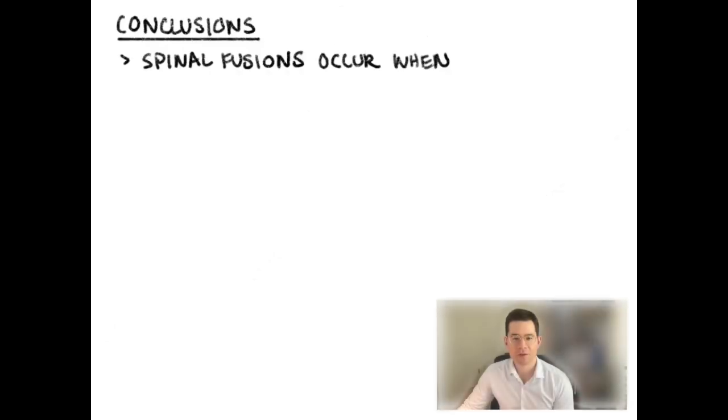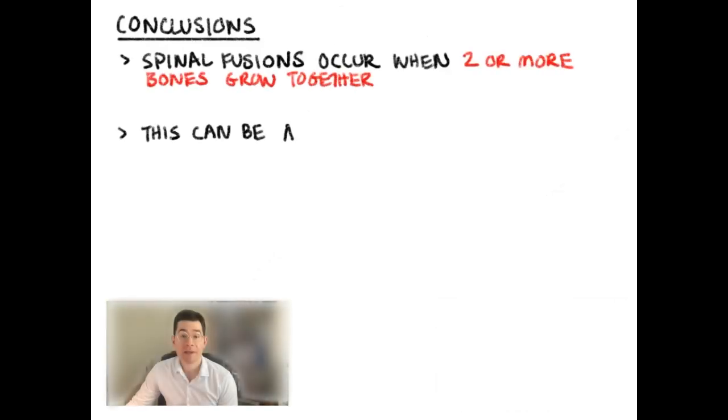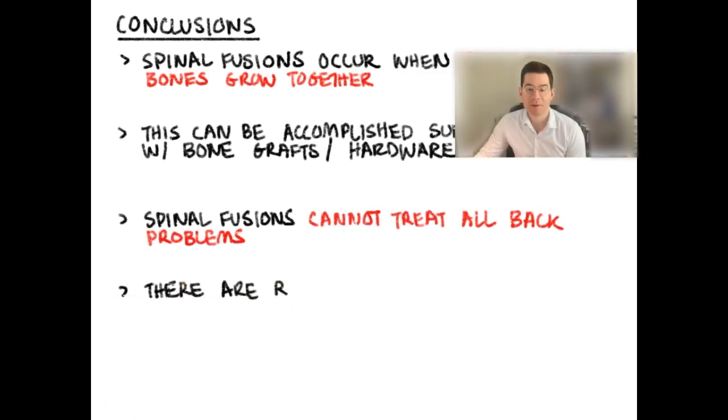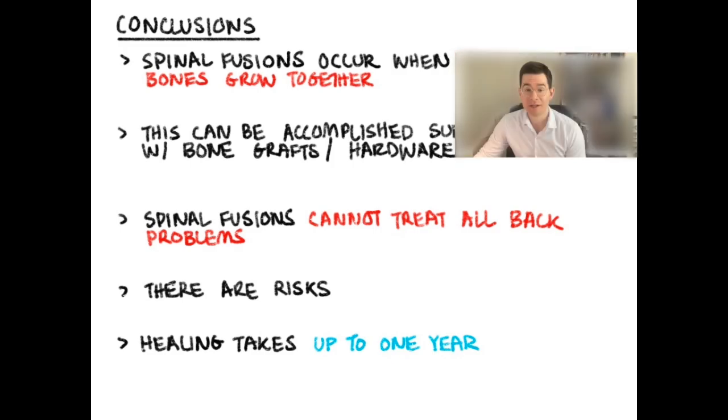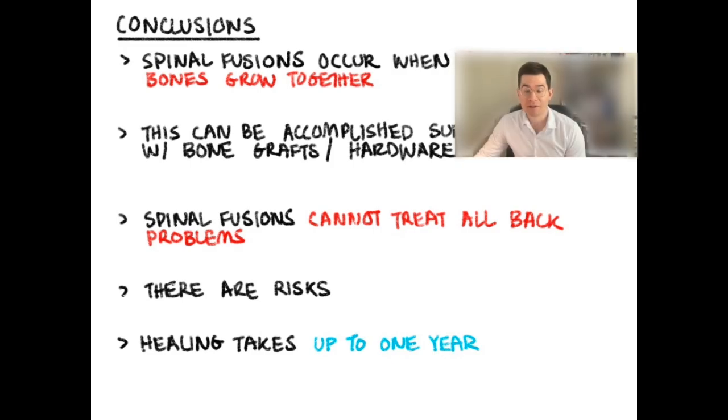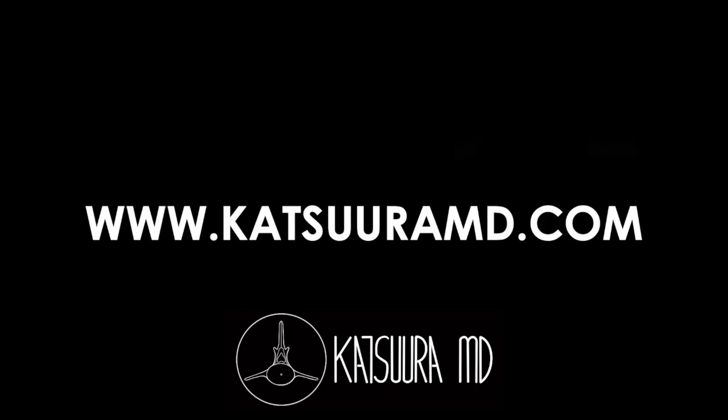In conclusion, spinal fusions are when two vertebrae grow together, which can be accomplished either naturally or with surgical intervention. It's important to note that spinal fusions cannot treat all low back problems — they're only designed for very specific instances. It's also important to remember that there are risks involved and that this is major surgery. Finally, it's important to note that the healing process takes upwards of one year. Thanks so much for your attention. If you like this video, you can subscribe — I'll probably make more in the future.